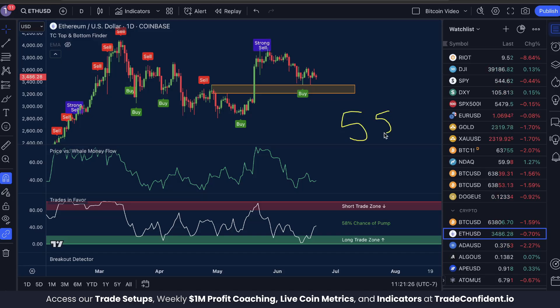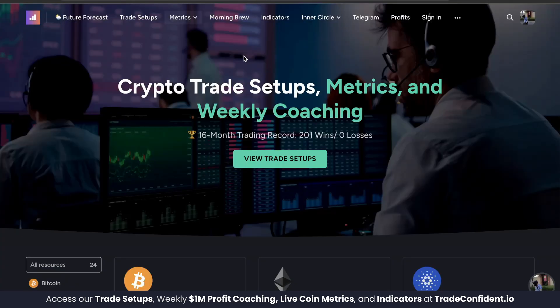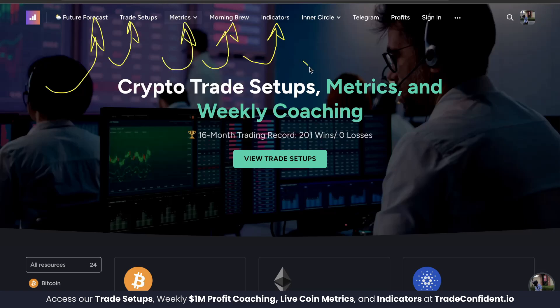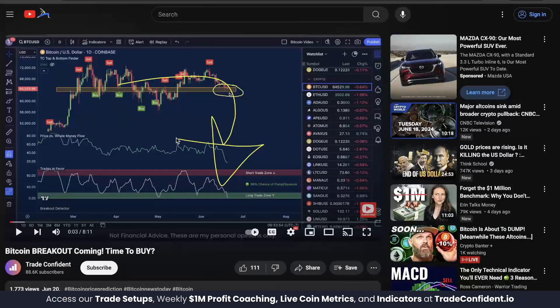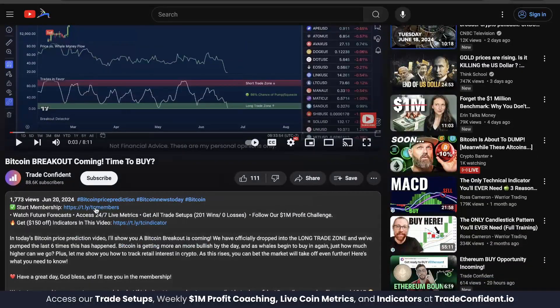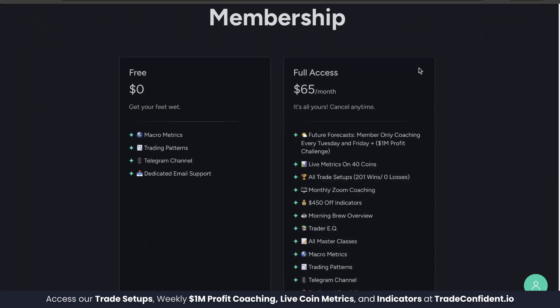I'm talking a full $550 discount. It's actually much cheaper to purchase with a membership than it is without one, with the included discount codes for our members. Members are also going to get access to the future forecast coaching videos, trade setups, metrics across 40 coins on our website, Morning Brew overview, and our Inner Circle live Zoom hangout coming out next week. Links are in the description down below. Go ahead and scroll down, click More — membership is the first link. Click that and it's going to bring you to the membership page.